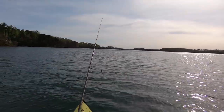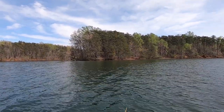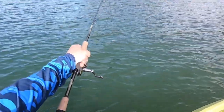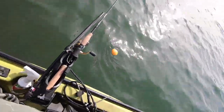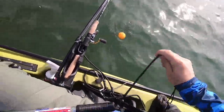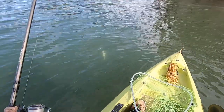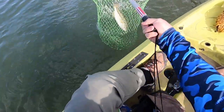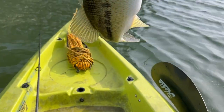All right, last cast of the day until I come back and fish a little bit in the morning. I'm almost to the boat launch — I'm going to try this one last drop-off. Oh, there's a fish! Man, whacked that jig! Same 1/8 ounce tube head jig with a Berkeley Gulp. What are you? Oh, spotted bass! Come on, stay on — yes! Look at that, nice spotted bass!